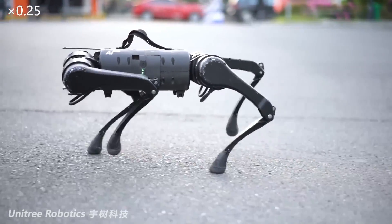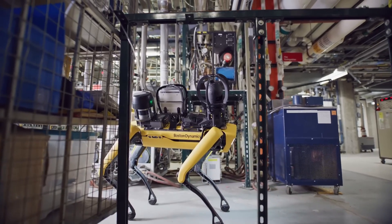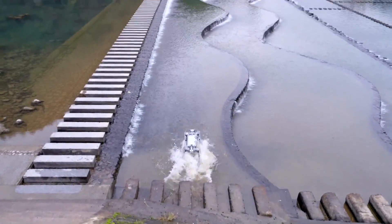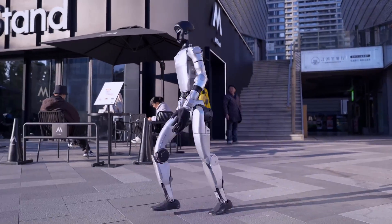A few years ago, Unitree began its journey as what many called a copycat, drawing heavy inspiration from Boston Dynamics. But due to their relentless innovation and determination, the tables have turned. Today, Unitree appears to be potentially outpacing Boston Dynamics in the world of robotics.